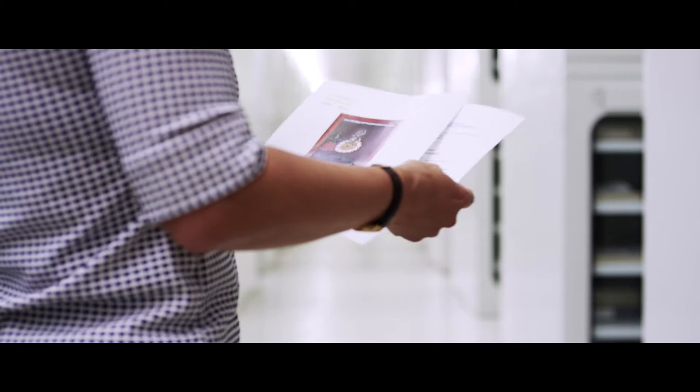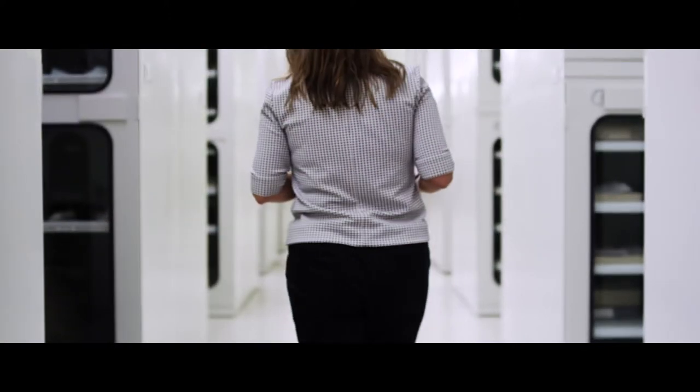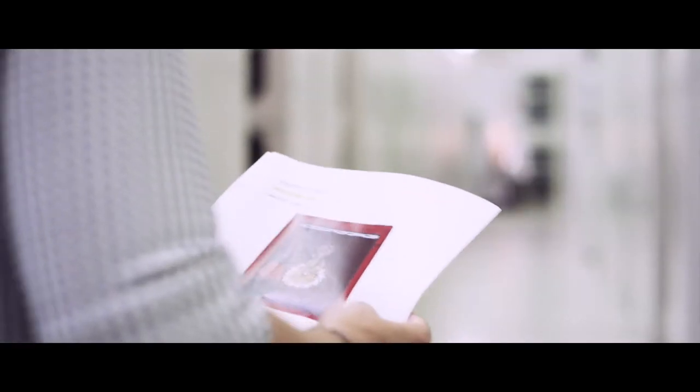One of the most challenging tasks that we have had in getting ready for this installation is deciding which of the literally thousands of objects in the collection deserve to be in this first installation.